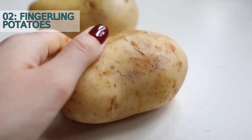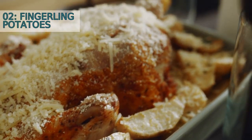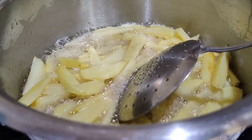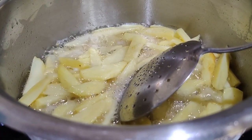Number two: Fingerling potatoes. Fingerling potatoes are small, thin, and elongated with a firm, waxy texture. They come in a variety of colors including yellow, purple, and red. They are perfect for roasting and can also be used in salads or as a side dish.